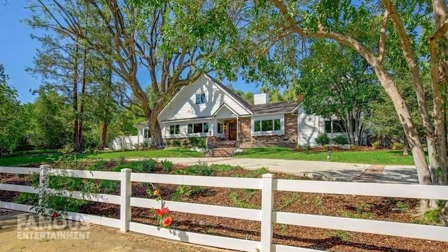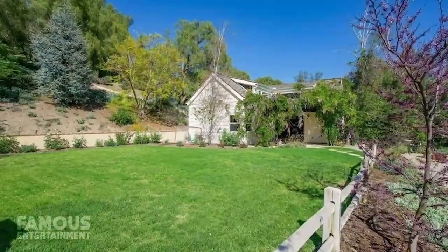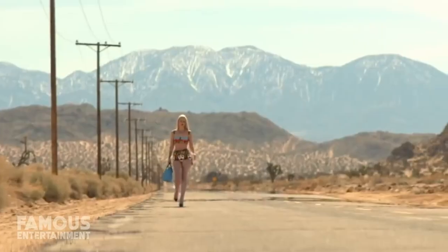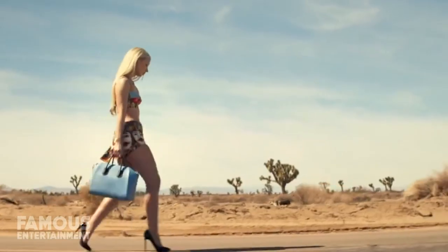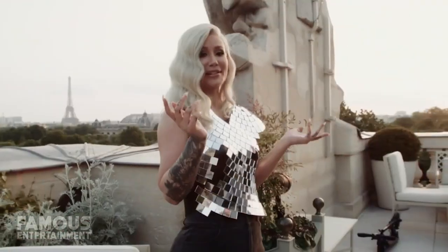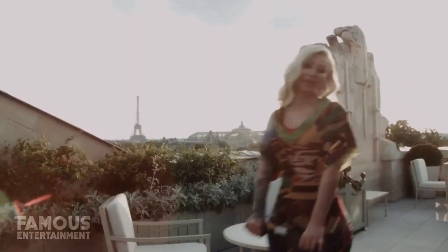At first glance, the exterior of the ranch style house may not seem like an upscale mansion, but the property is full of surprises, including the nicest guest house I've ever seen. Iggy was renting in nearby Calabasas for a few years, and while she moved in about a week ago, the rapper is reportedly feuding with a neighbour already. Iggy wasted no time getting renovations underway, and it seems she got some complaints.